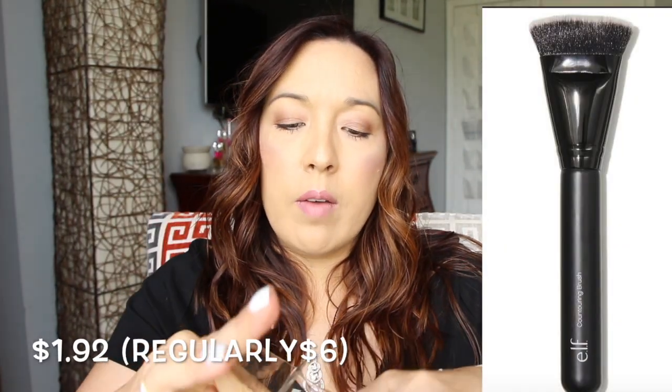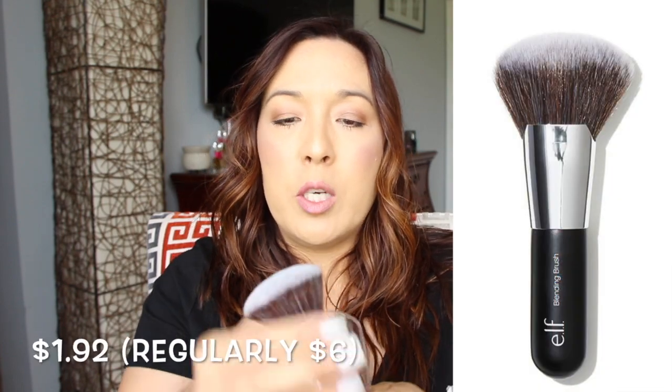I also got a contouring brush — it's flat and shaped so you can see how it could be used for contouring. And then the e.l.f. Beautifully Bare Blending Brush — what a tongue twister! It's a tiny travel one I'd like to keep at work for touching up with powder. I like that it comes with a little sleeve to keep it protected in my makeup bag.